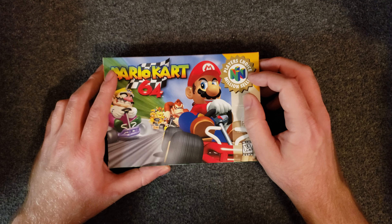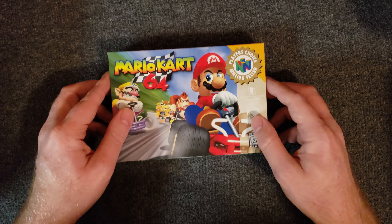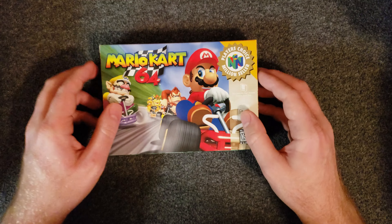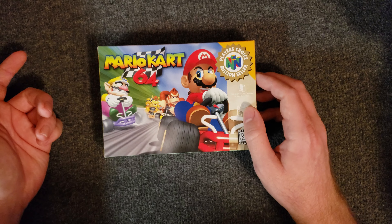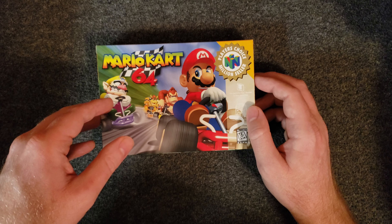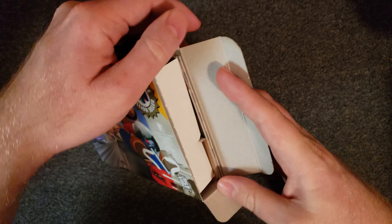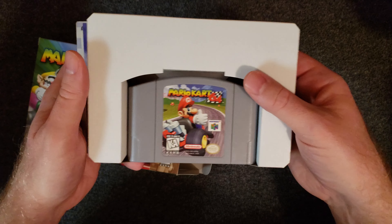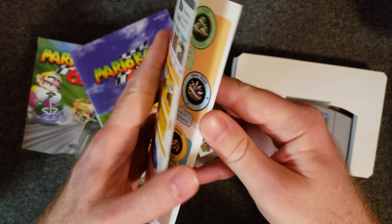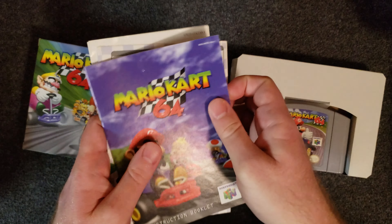The Player's Choice version is apparently worth slightly more than a standard version, which I found odd — I thought it was the opposite. I guess there are fewer of them. When I got it, that wasn't the case, so I picked it up for a relatively cheap price in very nice condition. Lately I've noticed with Nintendo games that some Player's Choice and million-seller versions are actually going for slightly more than standard ones — interesting trend. Also included is a slip with additional gameplay and controller information, which is very cool.